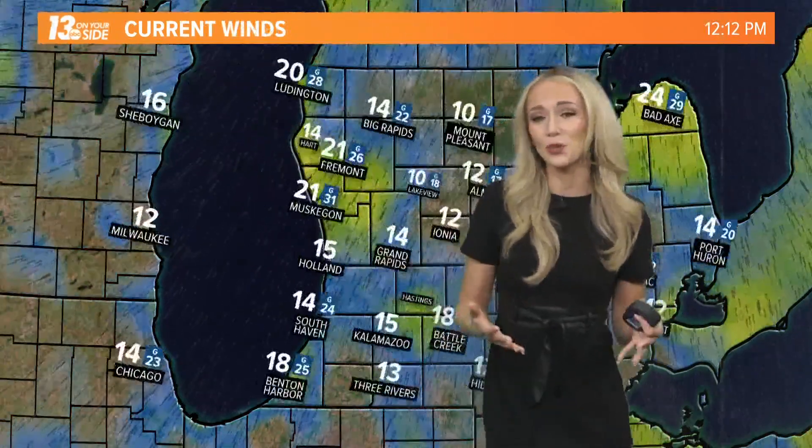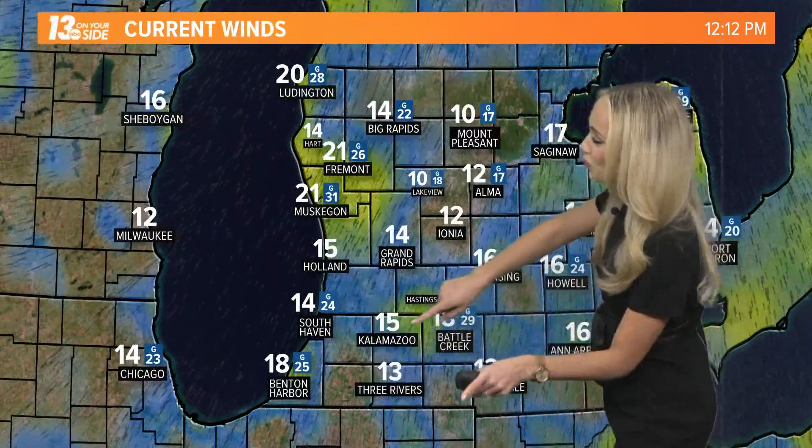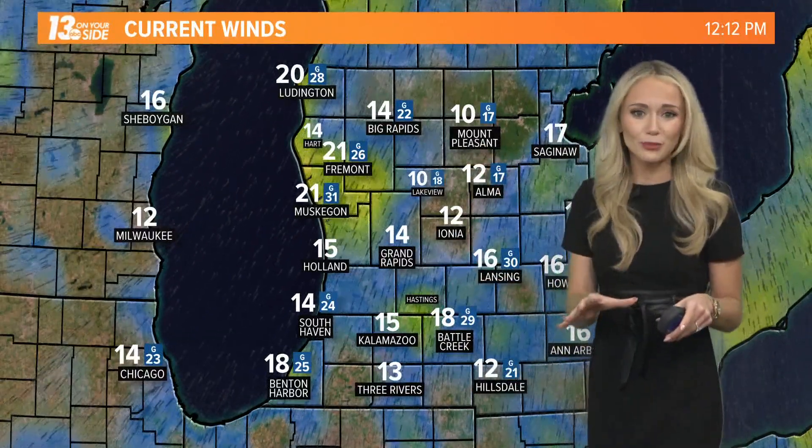Currently in Grand Rapids it's 44 degrees, and 44 degrees in Holland. This comes as winds are directly out of the south, dragging up that warm and moist air with this southerly breeze.